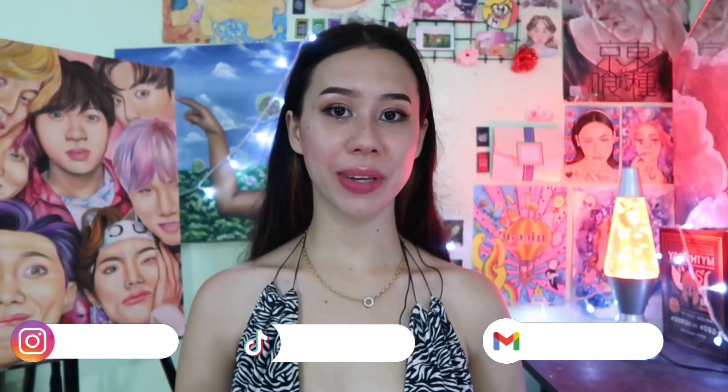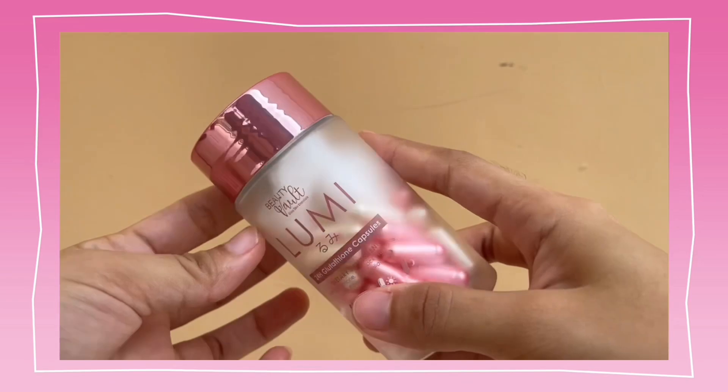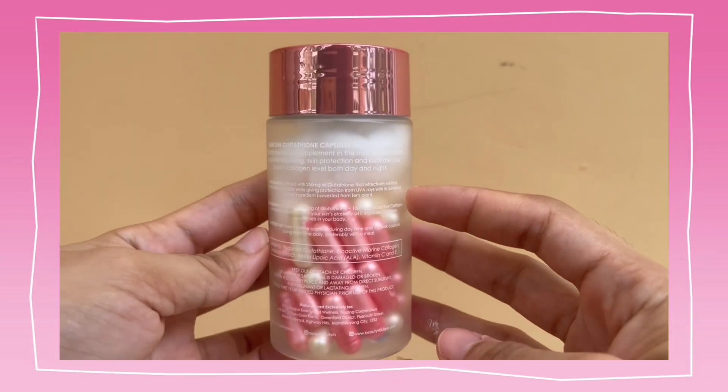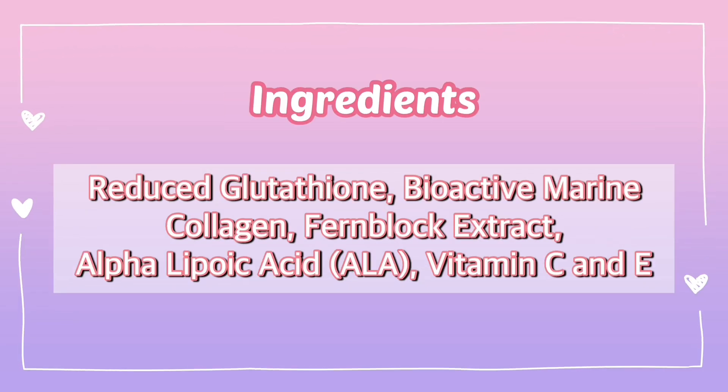Hi guys! It's me, Princess Tika Blackburn. So for today's video, I will be trying this product which is Beauty Vault Glass Skin Essentials Lumi 24 Hours Gulatayan Capsules for 30 days, just to see the result if this product is really good. So before I start, I would like to explain what is Lumi 24 Hours Gulatayan Capsules.